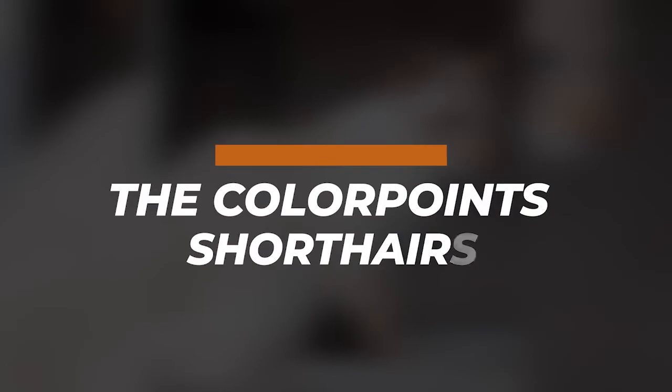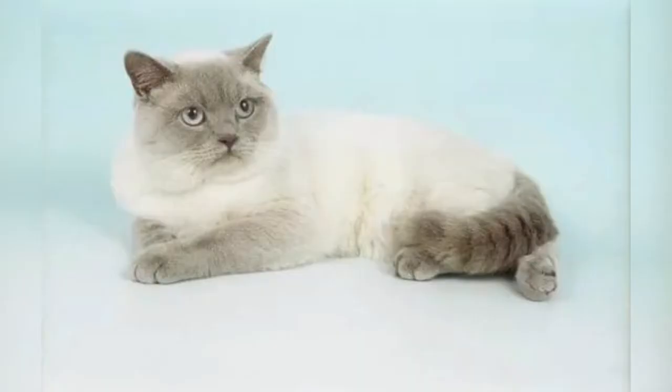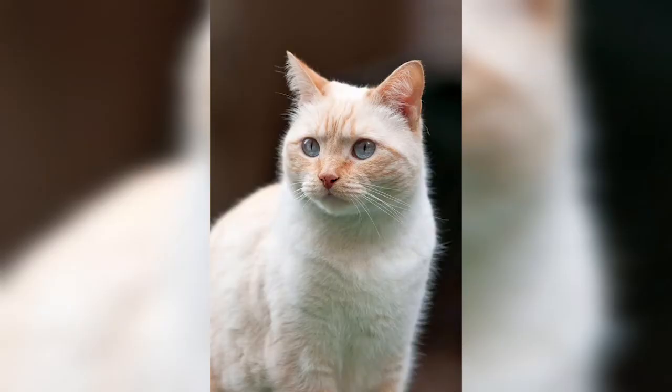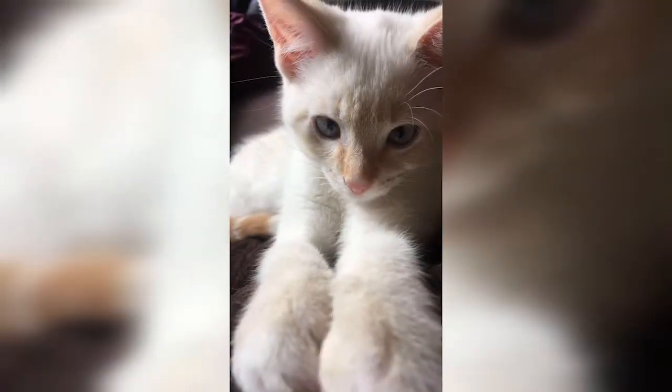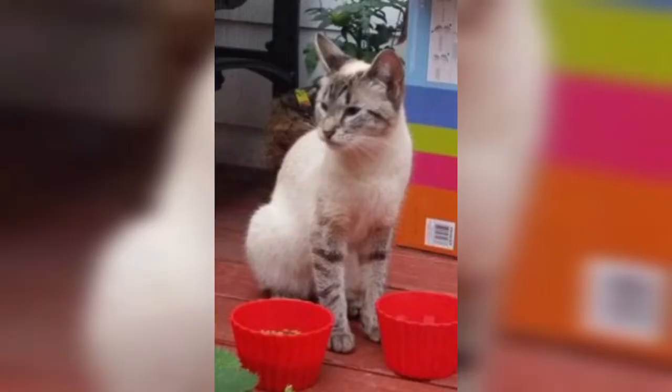Colorpoint Shorthairs are a variety of domestic cats. Depending on the cat registry, they may be considered a separate breed or, more often, a variant of a pre-existing one, if accepted at all. These cats are distinguished by their conformance to a wide range of 16 different point colors beyond the four standard Siamese colors.